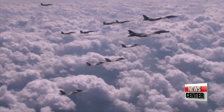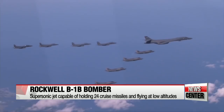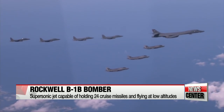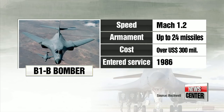The B-1B bomber supersonic jets have a top speed of Mach 1.2, making them the fastest bombers in the U.S. Air Force. They can hold up to 24 cruise missiles and have a greatly reduced radar signature, especially at low altitude. The B-1B has the addition of an improved radar jamming and deception system. Introduced in 1986, the cost of one unit is over 300 million dollars.